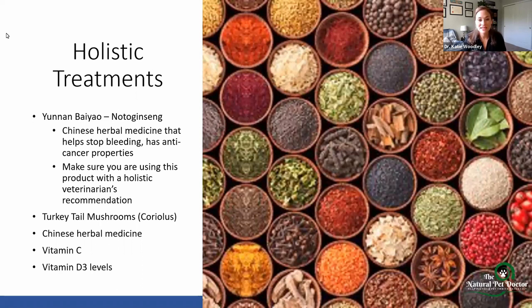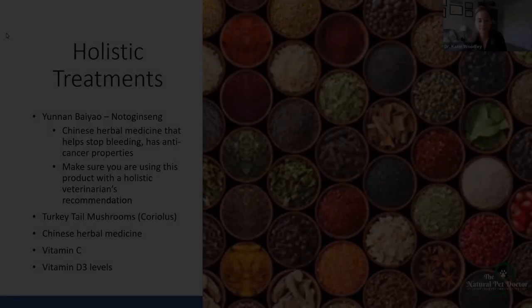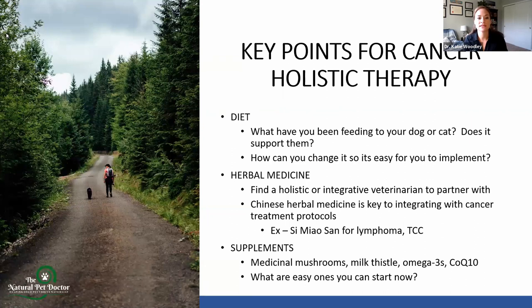These dogs tend to be low in vitamin D3. You need to make sure they're truly low so we're not creating a toxicity by just supplementing. There are blood tests you can check, and then you can supplement based on where your pet is at. The key points for cancer holistic therapy: diet, diet, diet. I'm going to hammer that home. Food is medicine. Food is the foundation for health. When we don't feed our bodies the right things, we get disease and we get cancer. We can get that anyway even doing everything right, but we can prevent it even more with the right diet.